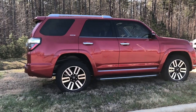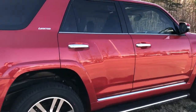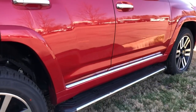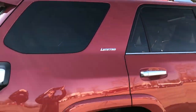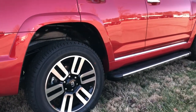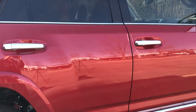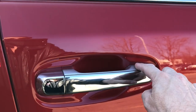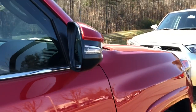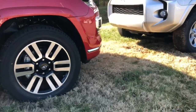Here's the Limited up close and personal. You can see chrome accents all along the side, window accents along the bottom, and even on the roof rails — on the SR5, those are capped with black. The Limited has smart key sensors; the door handles are in chrome and automatically unlock when you put your hand on them. The mirrors have side turn signal indicators.